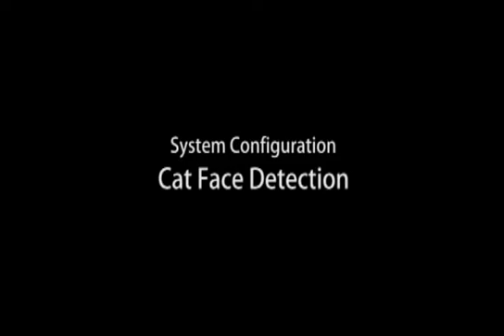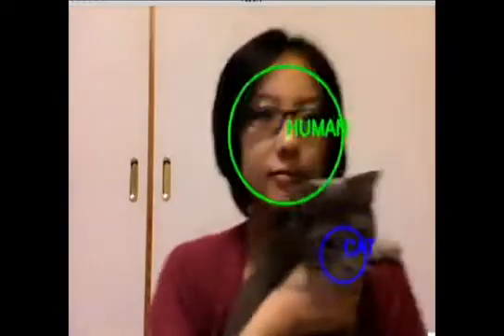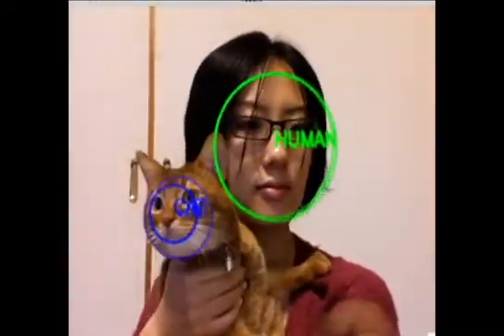By detecting the face of a cat, we can know the relationship of the cat. We have collected 2,000 cat face photos from Flickr for the database.